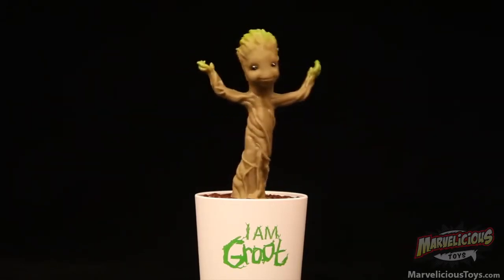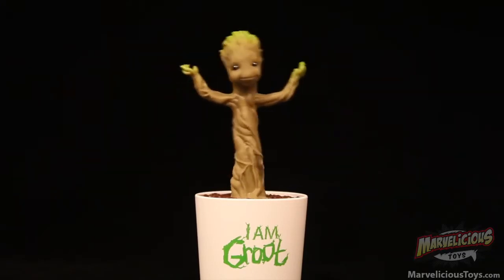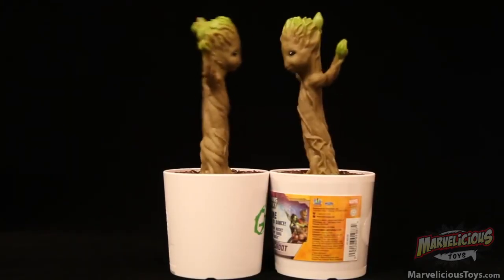He's super cute, but it kind of looks like he's having relations with another Groot. He has a humping action.